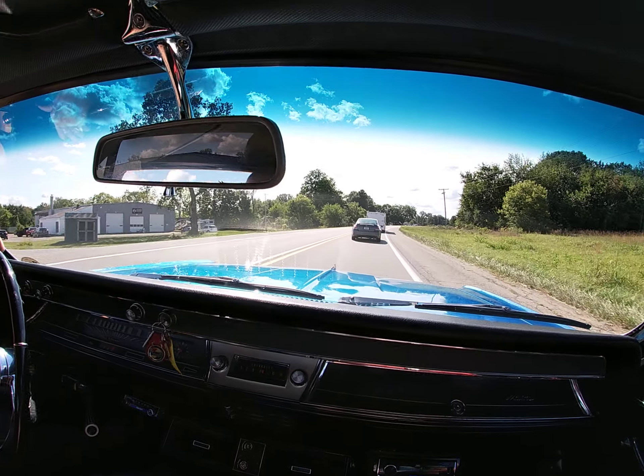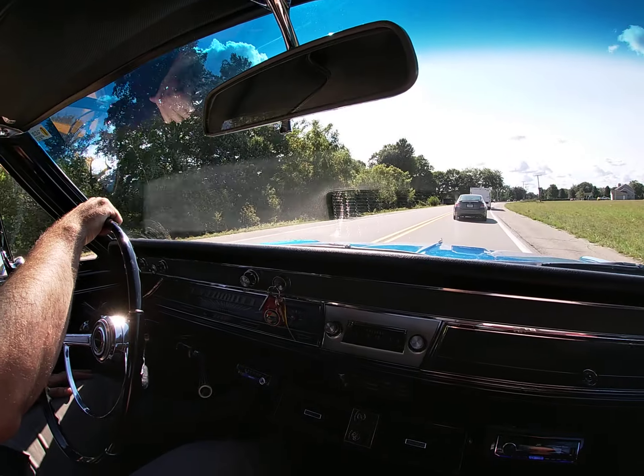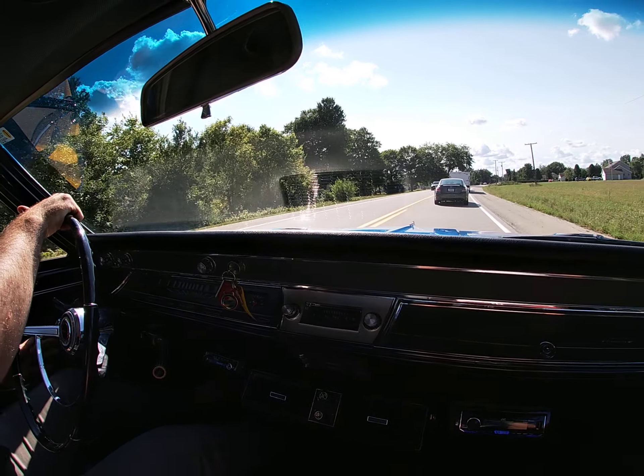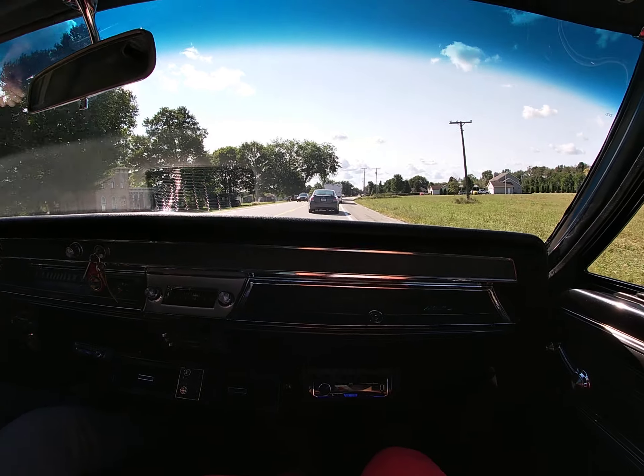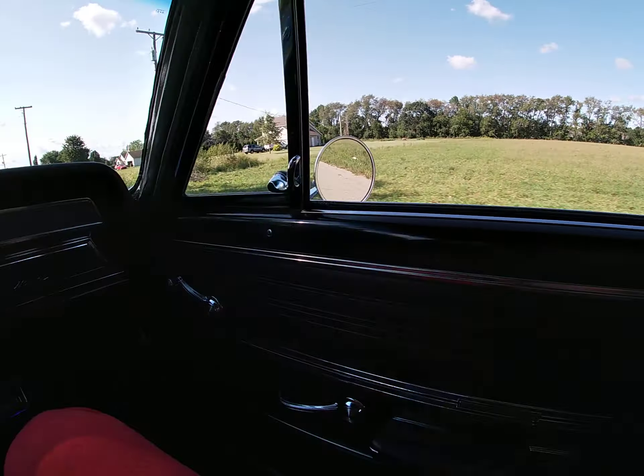Cruising about 55 to 60 miles per hour and the 283 is just purring. There's a great exhaust note — it definitely reminds you that you're driving some classic muscle.